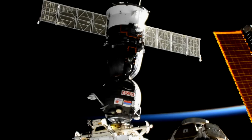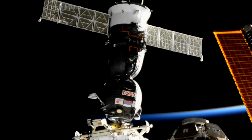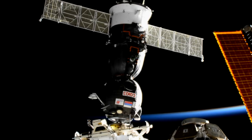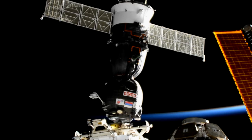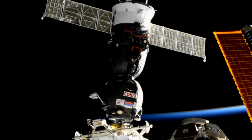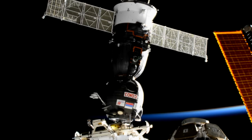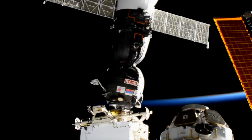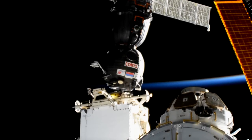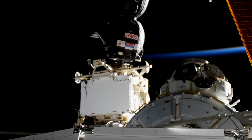The Soyuz MS-05 vehicle docked to the International Space Station. With that, the docking probe will retract, bringing the Soyuz closer into Rassvet, and then they'll begin the final stages of docking — a series of latches engaging both on the Soyuz and on Rassvet to hard-mate the Soyuz vehicle in place. Docking confirmed at 4:54 p.m. Central Time, 5:54 p.m. Eastern Time, while the station was flying 252 statute miles over Germany.